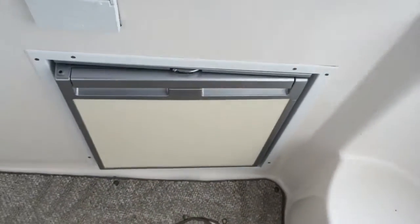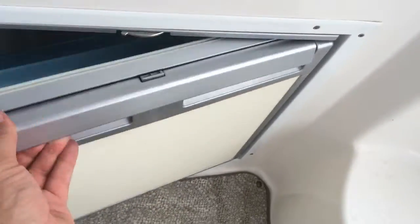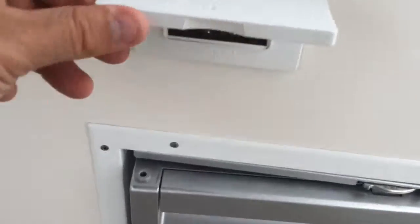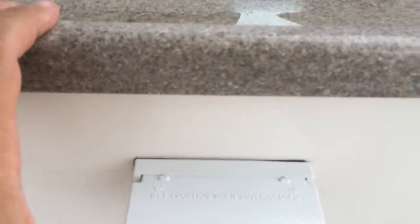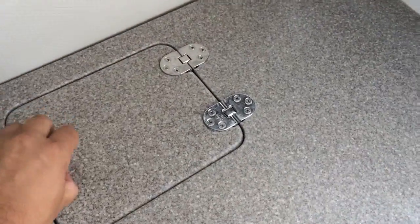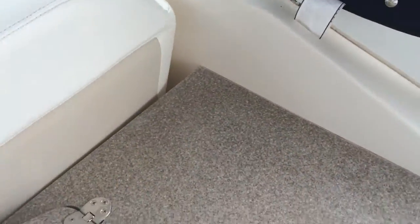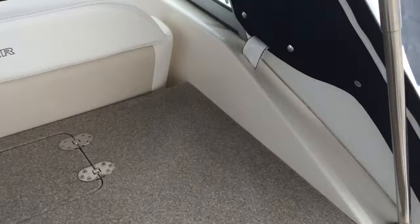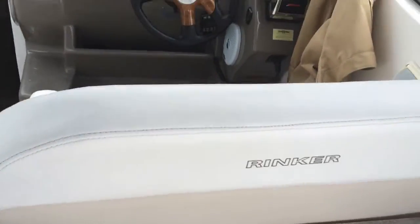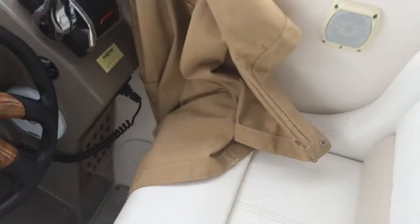Beautiful carpeting on the walkthrough. On the starboard side, you have an outside refrigerator. Switches and outlet. Sink area behind the driver's cockpit. Really cool feature on this boat is the blender — who doesn't need a blender on a cruiser? Beautiful top. Coming around the back of the Rinker. Fabulous layout.